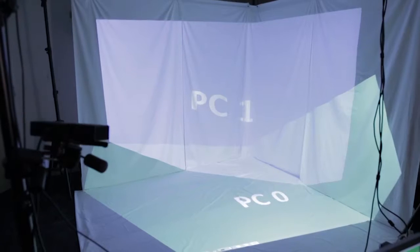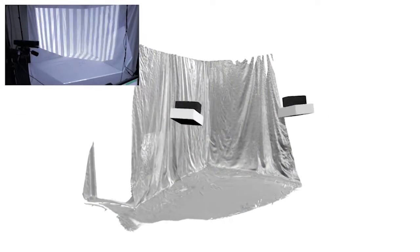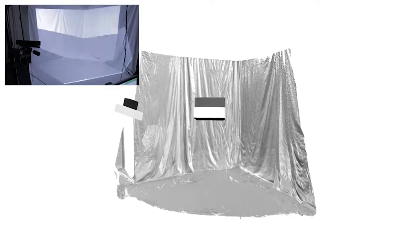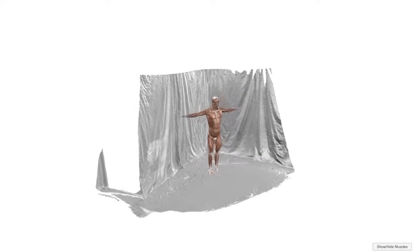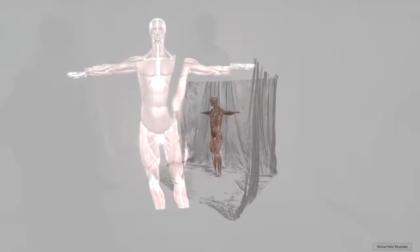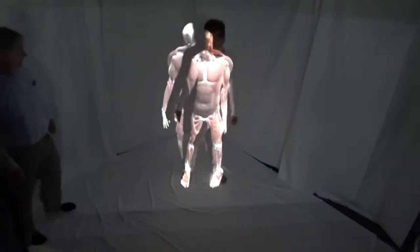Spatial mapping is then performed using Microsoft's Room Alive toolkit that turns the stage into a dynamic projection volume. We develop an application using Unity 3D game engine that combines projection mapping and Kinect body tracking to project a virtual anatomical model onto the physical body of a student in real time.